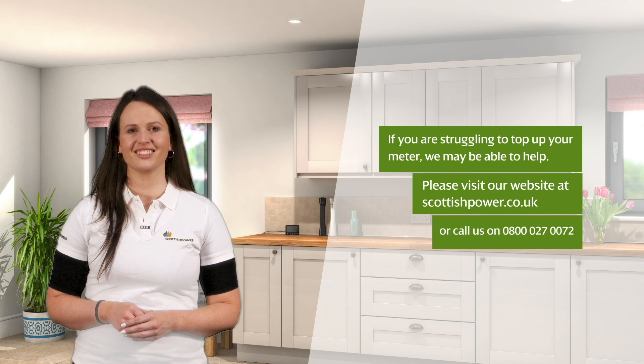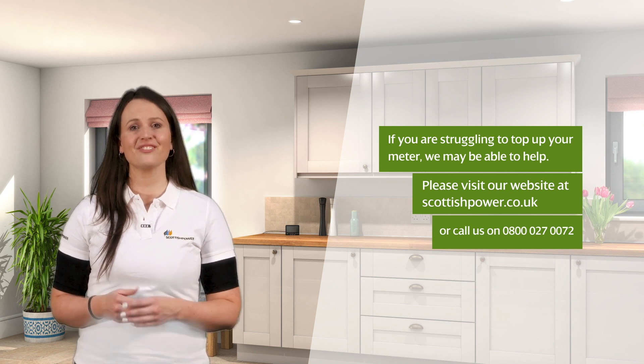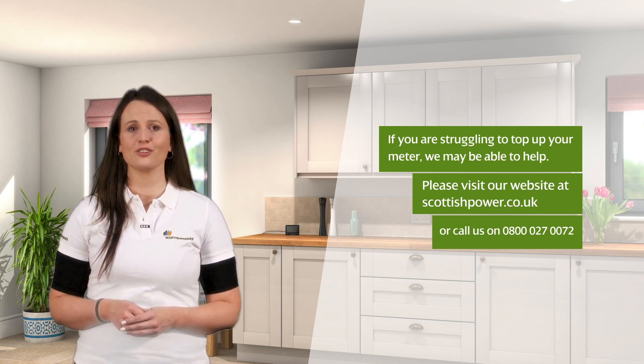Text on screen reads: 'If you're struggling to top up your meter, we may be able to help. Please visit our website at scottishpower.co.uk or call us on 0800 027 0072.' If you are unable to top up your account, you can activate emergency credit on your meter to stop your gas supply going off.